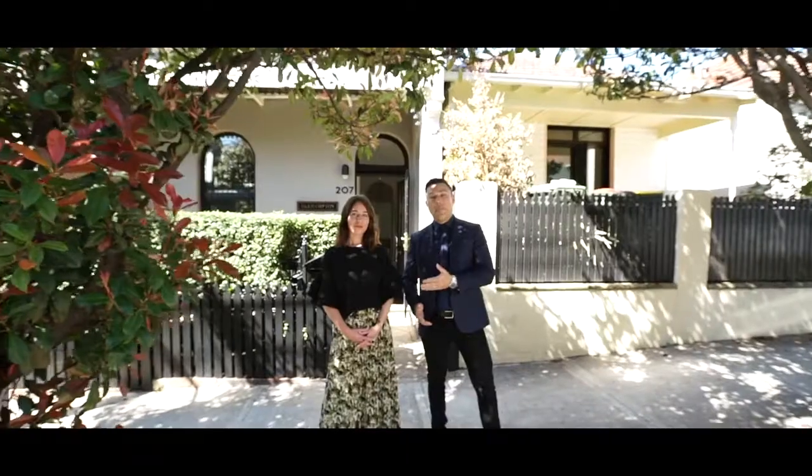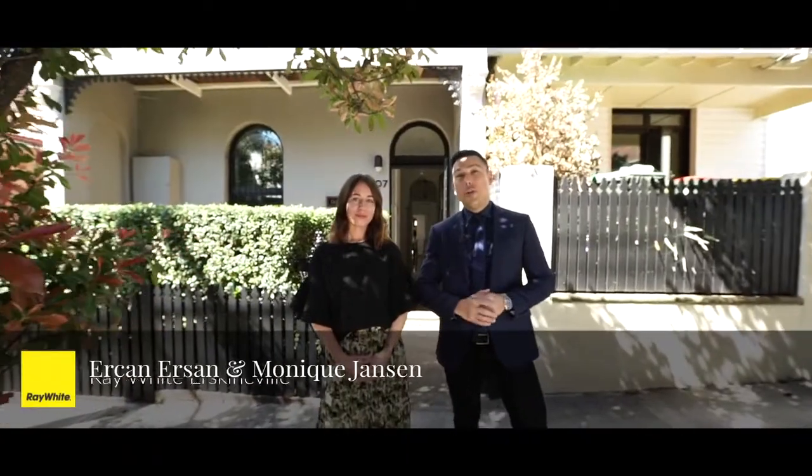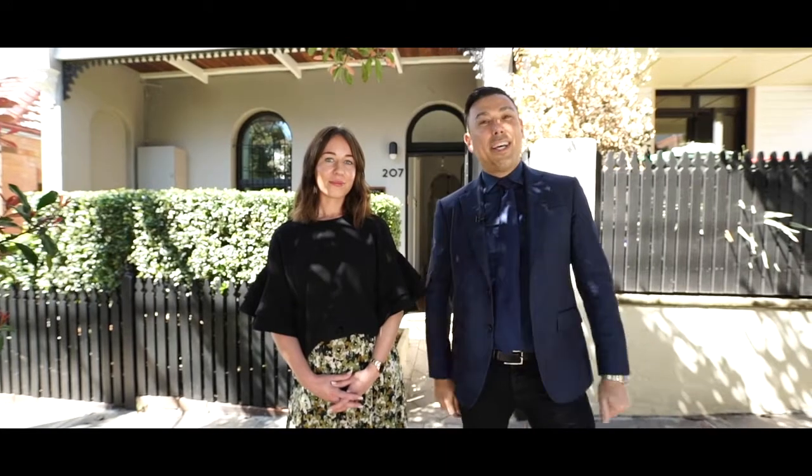Hi everyone, it's Erkan Urson and Monique Jansen from Bray Wyatt Erskineville. Here we are in Corona Road, Stanmore, about to show you through a stunning two-level Victorian Terrace. Let's go take a look.